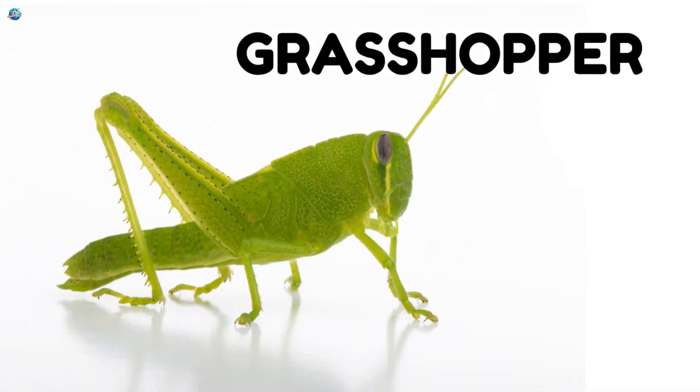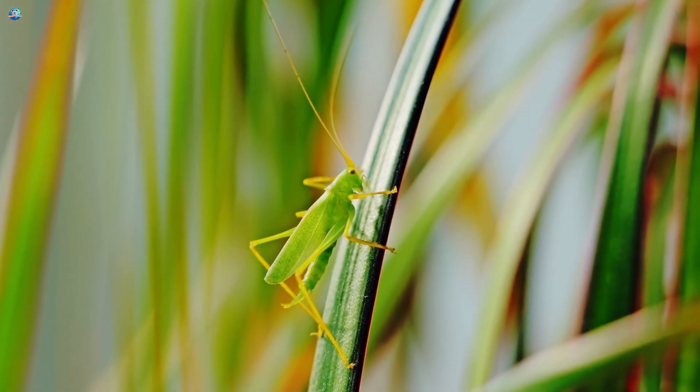Grasshopper. This is a grasshopper. Grasshoppers can jump very high. They live in grass.